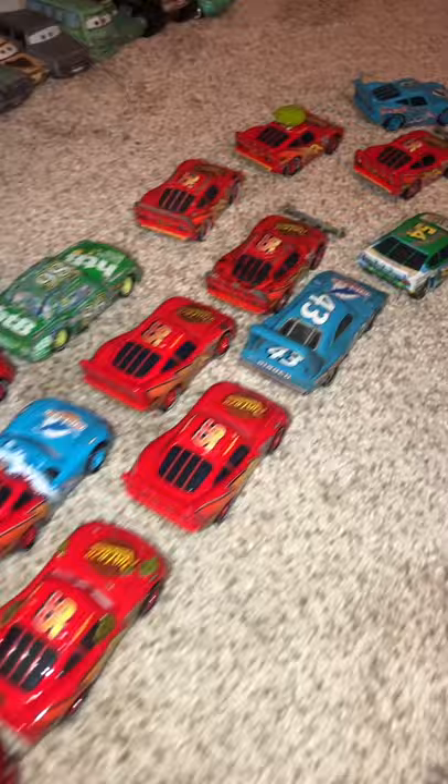Whoa, that's a lot of cool cars! Make sure you check out our channel for more Disney Cars videos just like this. Subscribe down below — see ya!